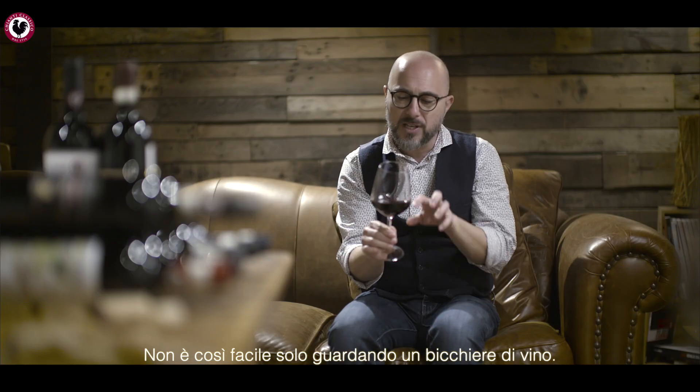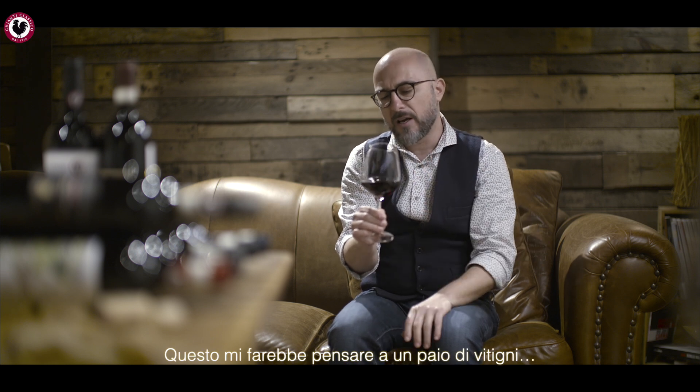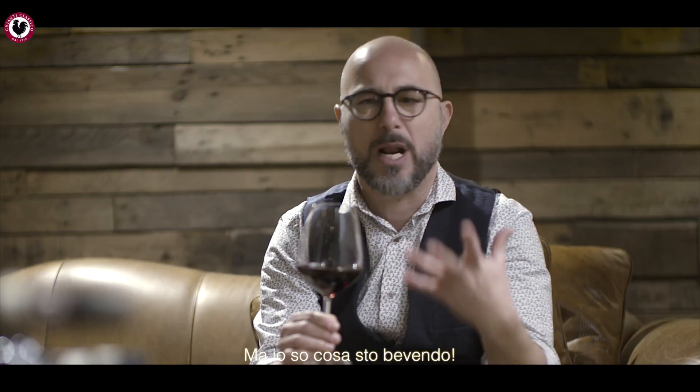It's not that easy just looking at a glass of wine. Actually, there are some features — the brightness of the color, the very beautiful transparency. I can read a newspaper through it. This could lead me to a couple of great varieties, but I know what I'm drinking.